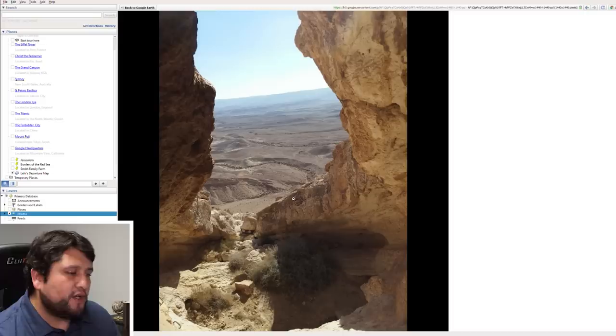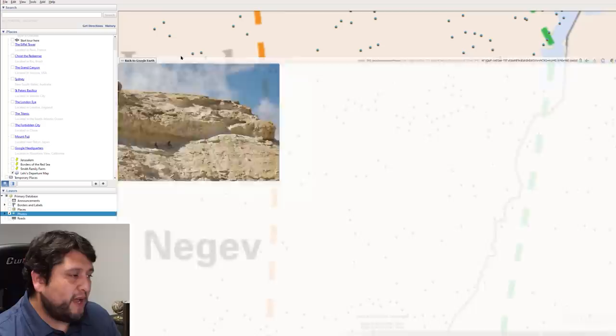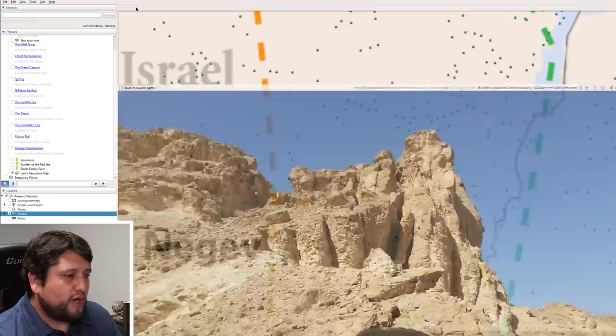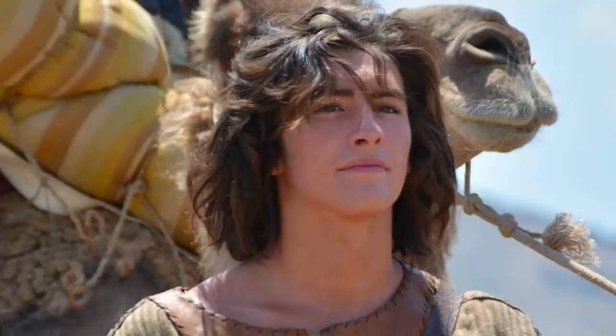Just imagine that you're Lehi's family traveling through this area in the hot scorching sun or late at night in the dark. The Book of Mormon says that they traveled this distance five different times — they went back multiple times to grab the plates and to persuade Ishmael's family to travel with them. The distance was about a two-week journey, about 250 miles. You can understand why Laman and Lemuel would complain that this was a hard thing to do. But you can also see Nephi's example and his faith in Christ for being willing to keep the commandments, even traveling through this desert area.